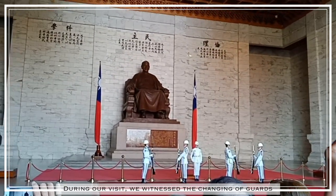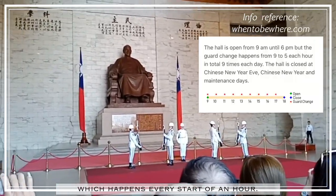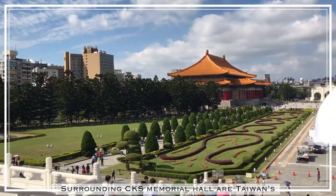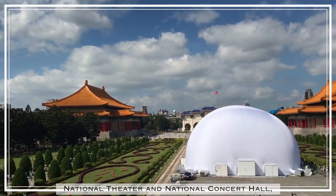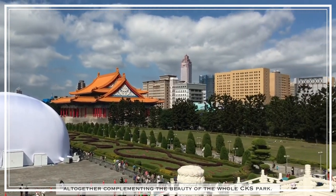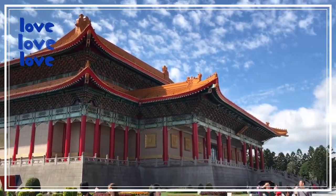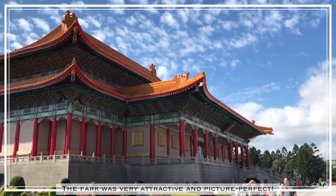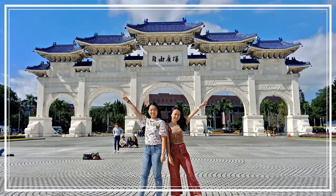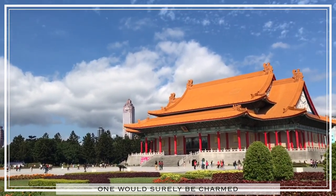During our visit, we witnessed the changing of guards, which happens every start of an hour. Surrounding Chiang Kai-shek Memorial Hall are Taiwan's National Theatre and National Concert Hall, all together complementing the beauty of the whole Chiang Kai-shek Park. The park was very attractive and picture-perfect — add the sunlight and bright skies, and one would surely be charmed.